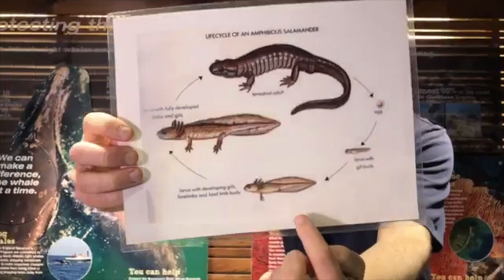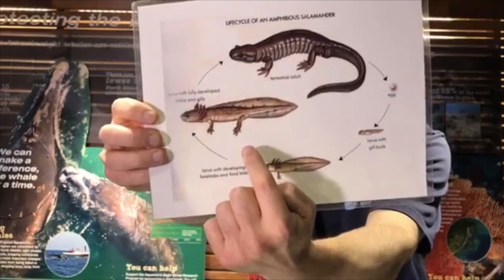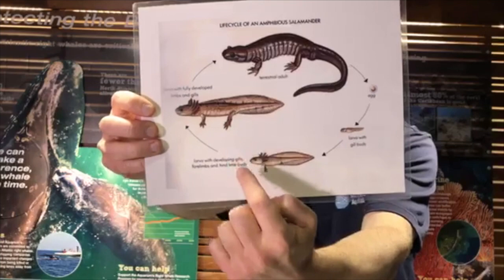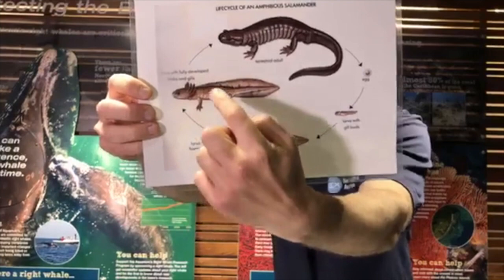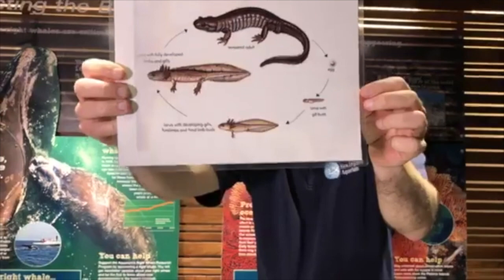They then start to grow their front pair of legs and eventually their back pair of legs. This is where the second part of their life stage happens: typically amphibians leave the water and start to live on land. When that happens, they lose any external gills they might have and lose the fin part — the caudal fin — of their tail, though they still have a long tail. Salamanders go through this same two-stage life cycle.